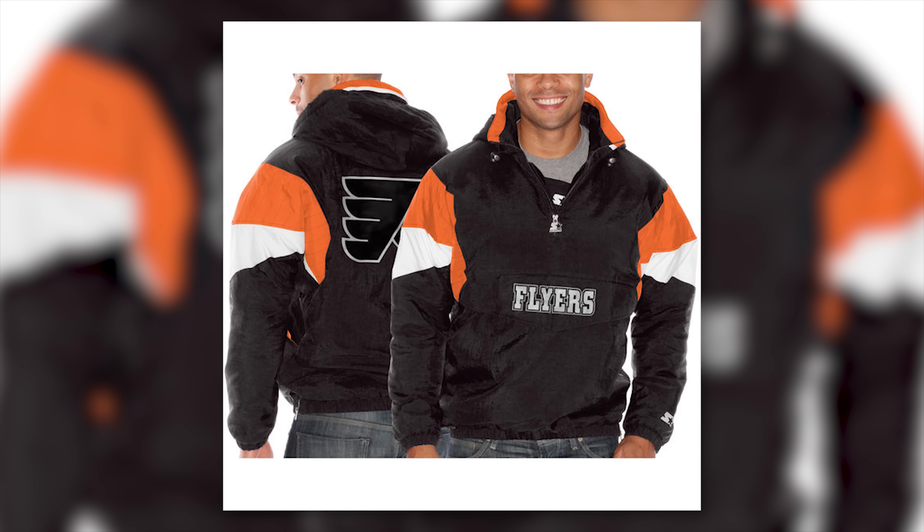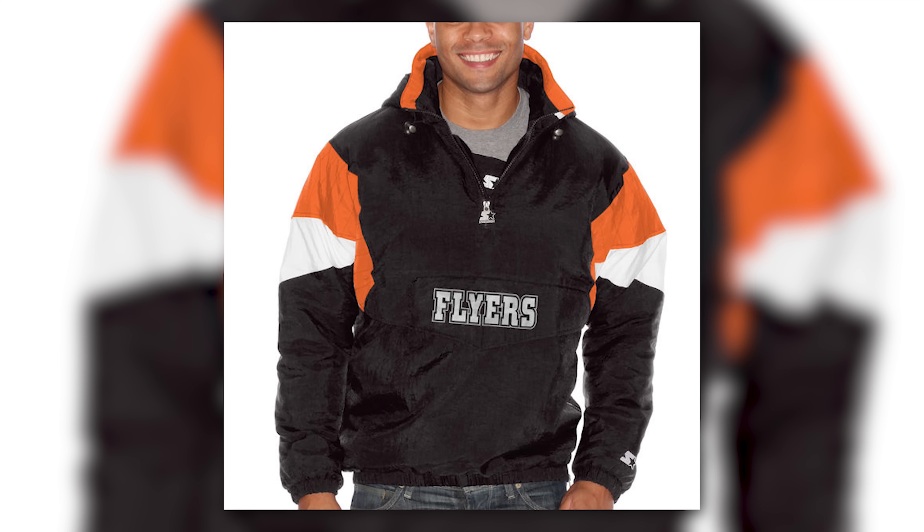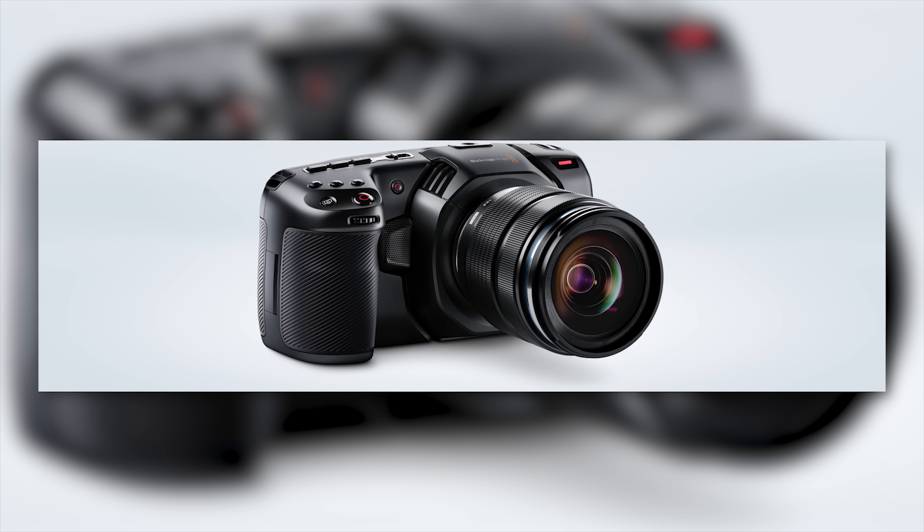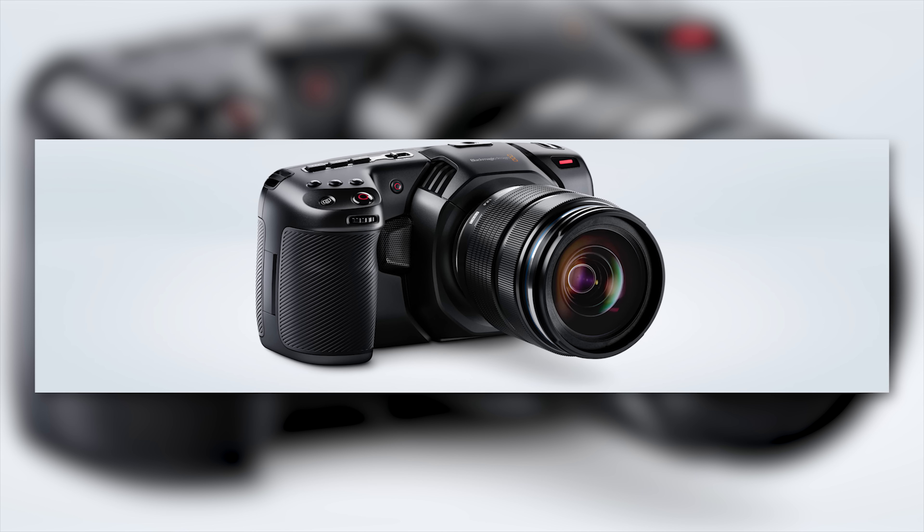Next up — when you hear the words 'pocket camera,' do you instantly think of a camera so big it won't actually fit in your pocket unless your pocket is this 1994 flyer starter jacket? Yeah, I actually wore that every day in the winter and sometimes in the spring when I was a kid. That's not why I got beat up in school — I never actually got beat up in school. Blackmagic Design has announced the fanny pack — I mean, Pocket Cinema Camera 4K. The fanny pack 4K would probably be a good option. This is the successor to their first pocket camera, which came closer to fitting in your pocket if you owned a pair of JNCO jeans.